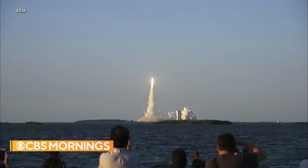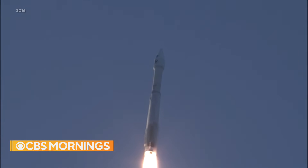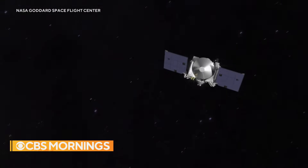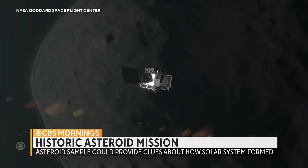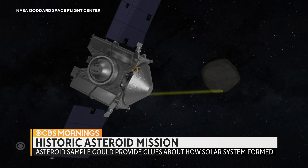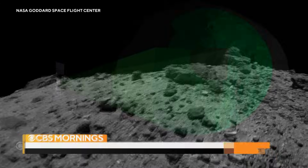The OSIRIS-REx mission, an engineering marvel, launched in 2016. Two years later, it caught up with Bennu, a near-Earth asteroid the size of the Empire State Building. The spacecraft spent a year and a half mapping Bennu, searching for a safe place to collect a sample.